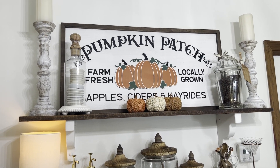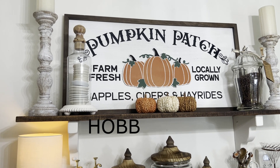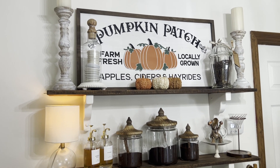So the first thing that I purchased for fall was this pumpkin patch sign, and I did get it from Hobby Lobby. I've been eyeballing it for a couple of years, so I decided to go ahead and get it. I think it was $26.